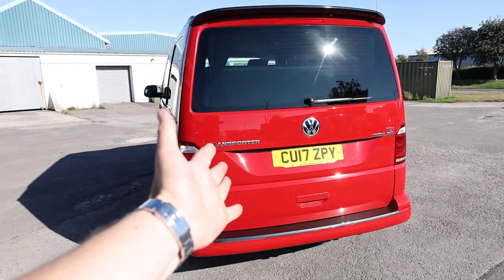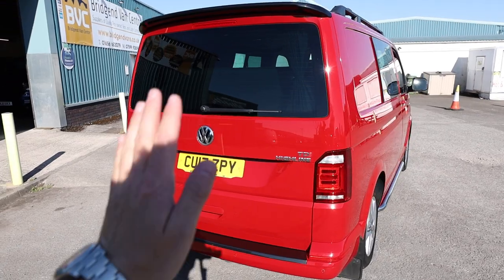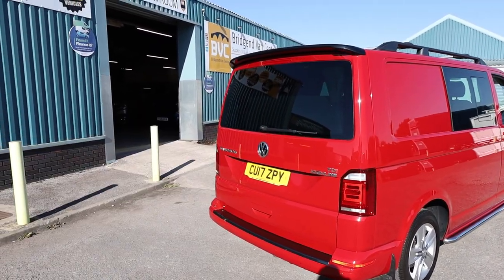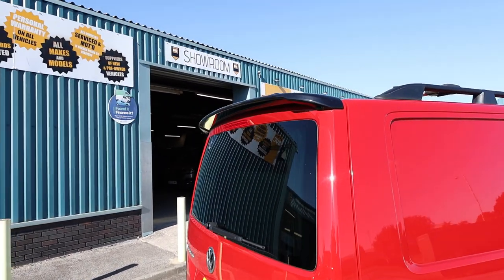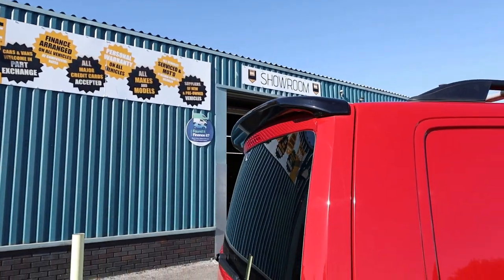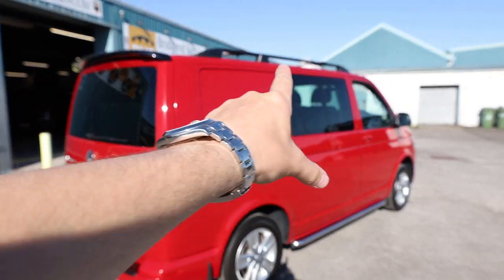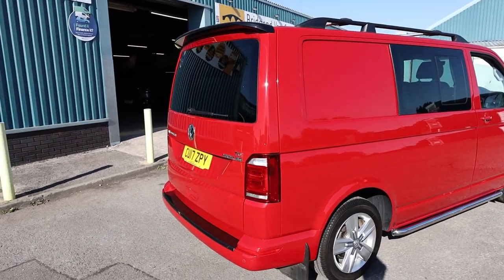Starting here at the rear of the vehicle, this Kombi is specced with a rear glazed tailgate. A tailgate is one door which opens up like so, and glazed meaning it has a window allowing you some light and visibility out of the rear. We can see the first addition to this vehicle - a nice gloss black rear spoiler. And when you tie that in with the roof bars, which have also been added with cross bars, it ties in quite nicely indeed.